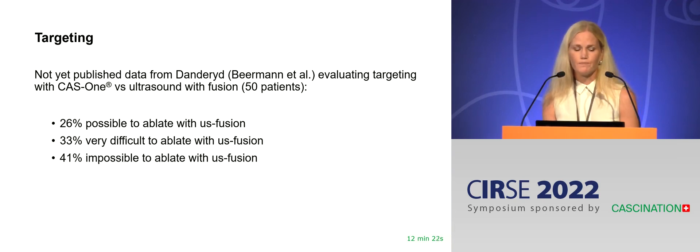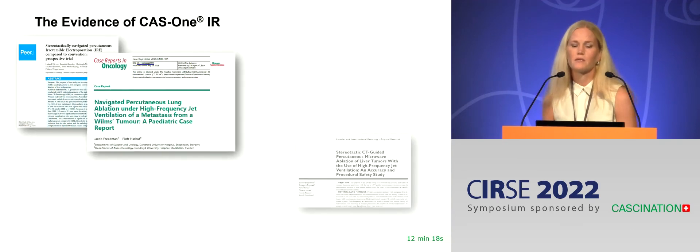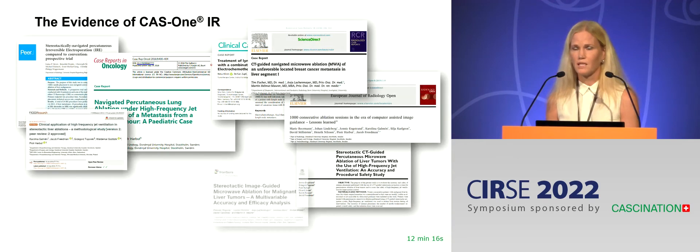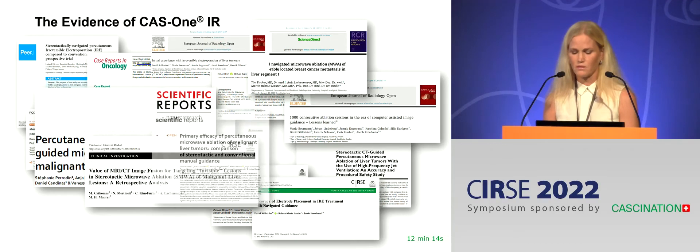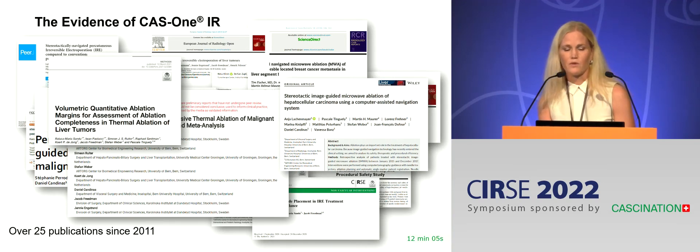So I think we do need the CAS1. There is evidence for this system — quite a few publications during recent years, over 25 since 2011 — and I will go into some detail for some of those studies.